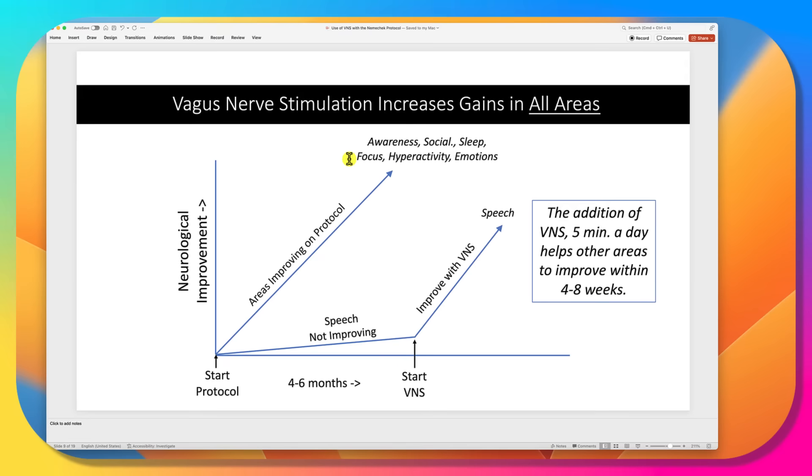Where you need vagus nerve stimulation is when you start the protocol, you have many areas improving, but not all. For example, speech is not improving. You're seeing things get better over four to six months, but then speech isn't really moving forward — that's when you add the VNS. It could be socializing, hyperactivity, or any area not improving. You wait four to six months, and if something is lagging behind, that's when you add the vagus nerve stimulation.